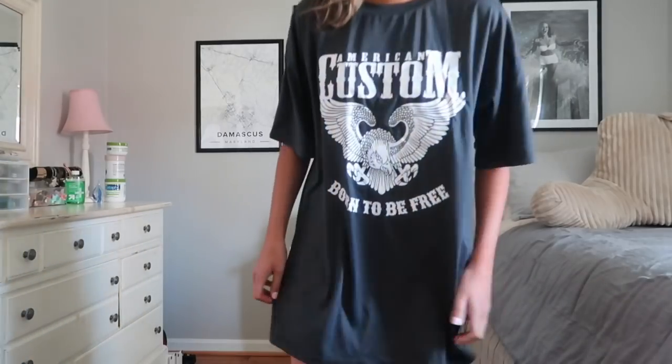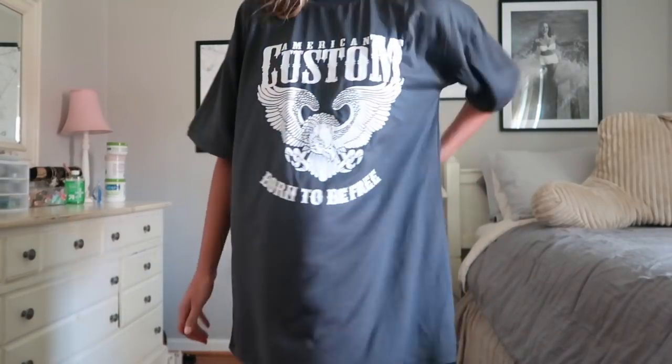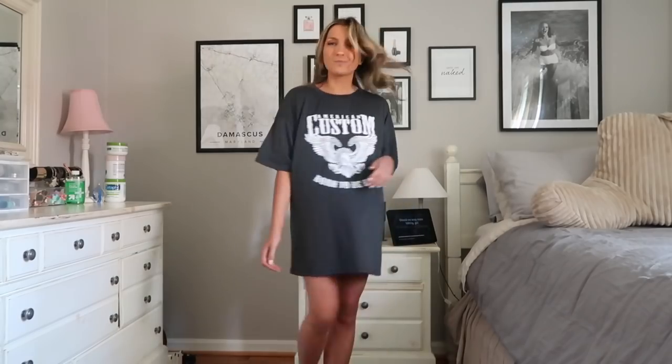The first thing I grabbed is the t-shirt dress I'm wearing now. I love this — I used to be super into t-shirt dresses and then kind of hopped off that for a bit. But because we're stuck in quarantine, something about me is just really drawn to the idea of a t-shirt dress because you're obviously comfy but you still look really cute. This one says 'American Custom' on it and at the bottom it says 'Born to Be Free.'